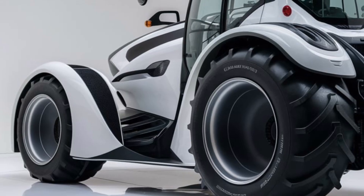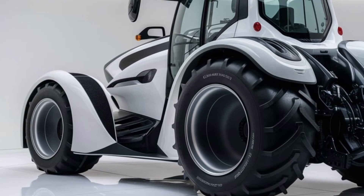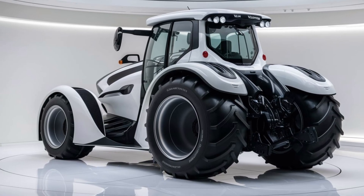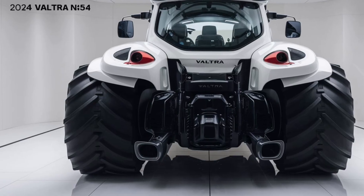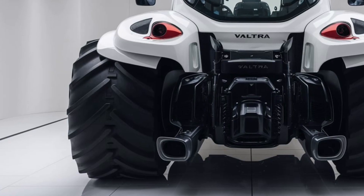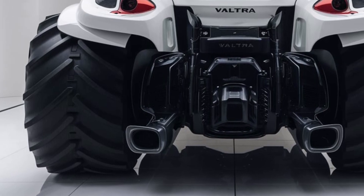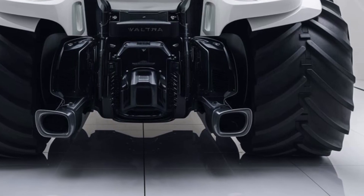In terms of agricultural performance, the Valtra N154 excels in versatility and capability. The tractor is designed to handle a variety of tasks, from heavy-duty plowing and cultivating to transporting and lifting. It features an advanced hydraulic system that offers strong lifting power and precise control, which is crucial when working with heavy implements like large plows or seed drills. The hydraulics are responsive and provide the necessary strength for demanding applications, ensuring that you can tackle any task with ease.